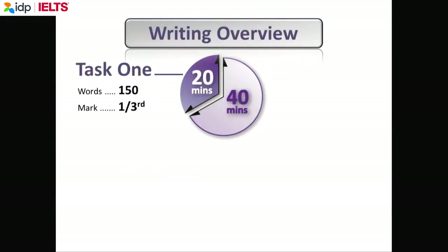There are two tasks. For task one, you should spend 20 minutes — it's worth a third of your marks — and you should try to write at least 150 words. If you write more than 150, that's fine, but you don't get extra marks for writing more. I advise you to write about 160 words, which should be enough to answer the question.